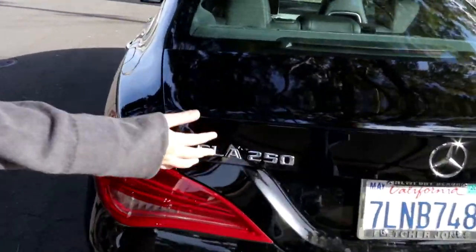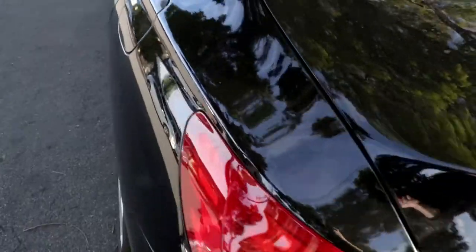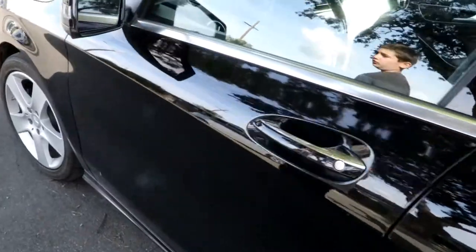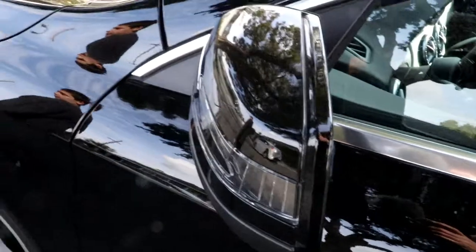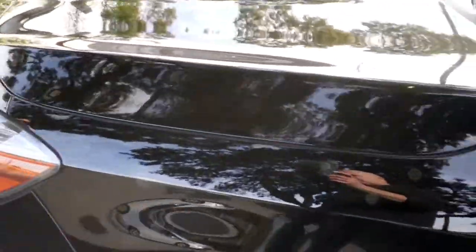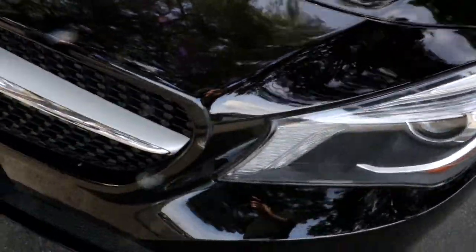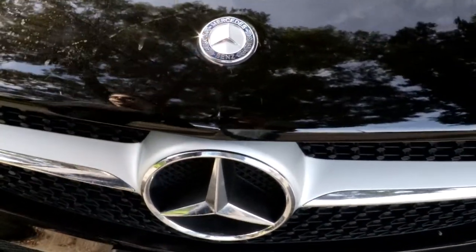Coming around the exterior, we have a nice sweeping tail light design. Moving down, there's a very sleek finish. We also have indicators on the lights. Coming down here we have the Mercedes-Benz logo and the LED lights. There are two Mercedes-Benz badges — one big one and then a smaller one.